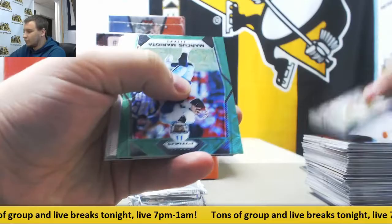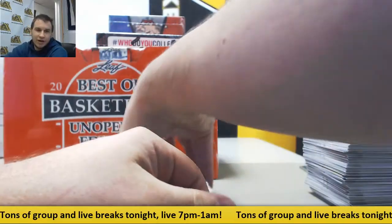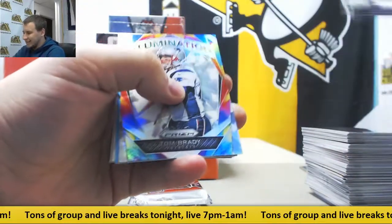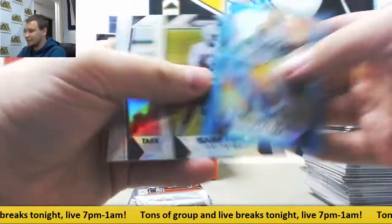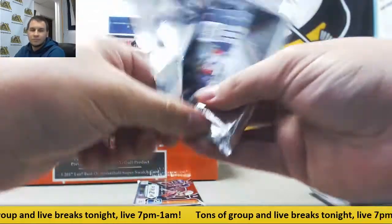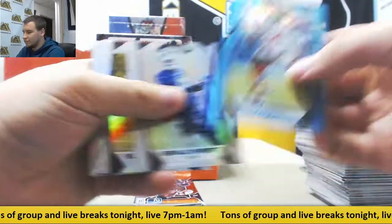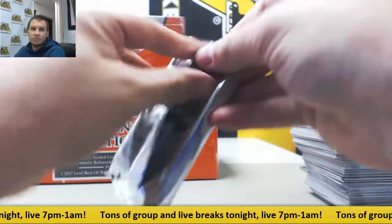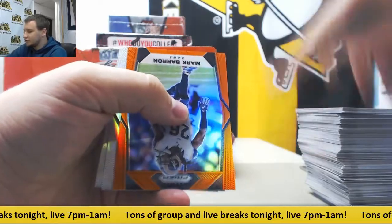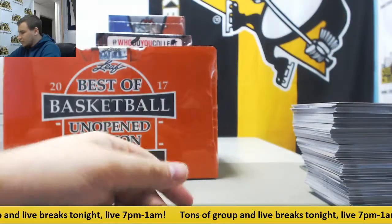Next up — Green Scope, $2.99, Marcus Mariota. Next up, Illumination insert — Tom Brady. D'Angelo Yancey, $1.99 blue. Another blue $1.99 — Isaiah Crowe for the Browns. And last pack is going to have an orange $2.75 Mark Barron. Put that aside.